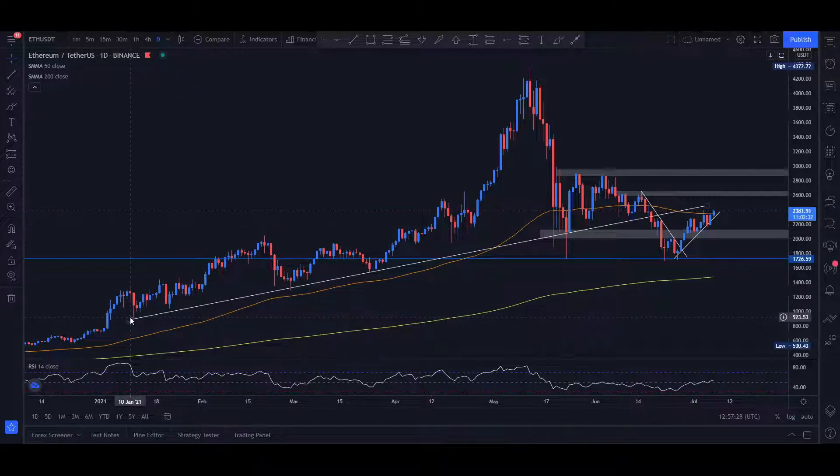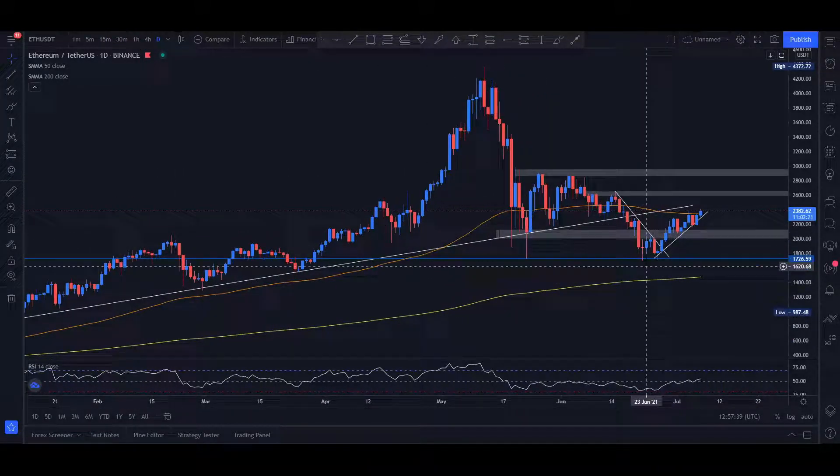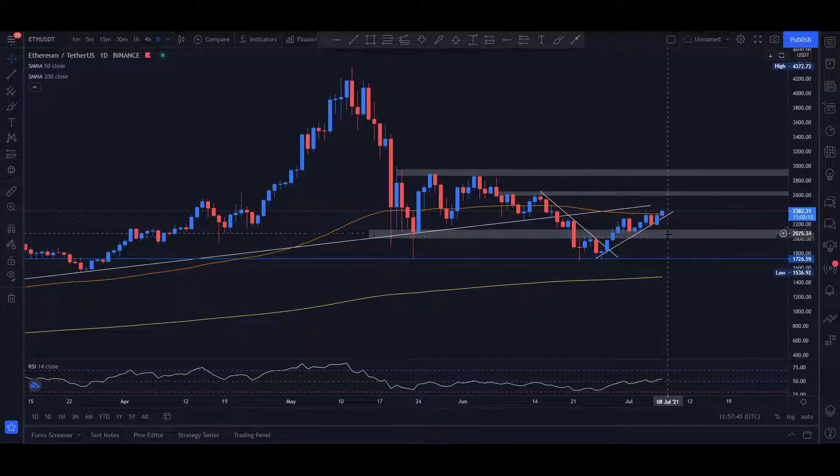So we talked last time that Ethereum is actually following this perfect line of growth — it's not too vertical, it's not too exponential, it's very nice and healthy-looking growth. But we have actually broken down from it, establishing a price floor at around the $1,700 mark. Now we're going to move on to the lower time frames and see something a little bit more interesting.